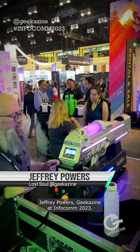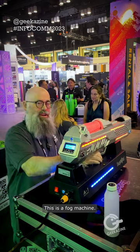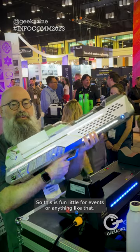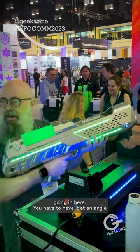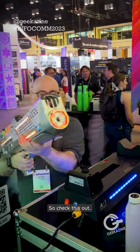Hey everybody, Jeffrey Powers from Geekazine, Infocom 2023. Check this out — this is a fog machine. It's kind of heavy, so this is fun, a little for events or anything like that. Being able to send it out, it kind of feels like you've got an air blower going in here. You have to have it at an angle or straight out, so check this out.